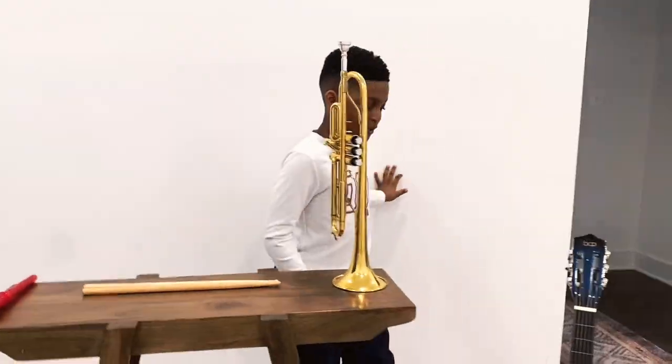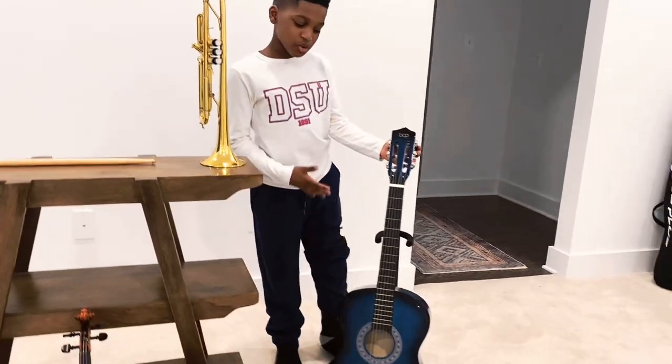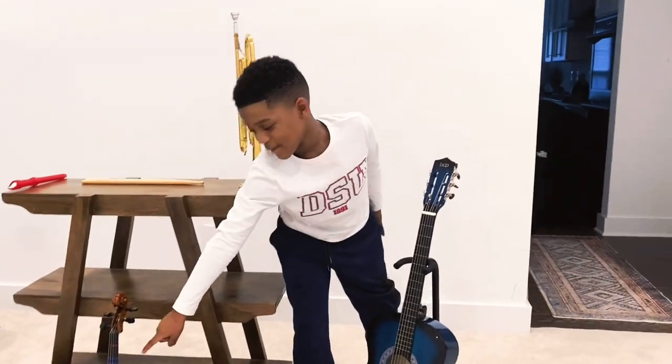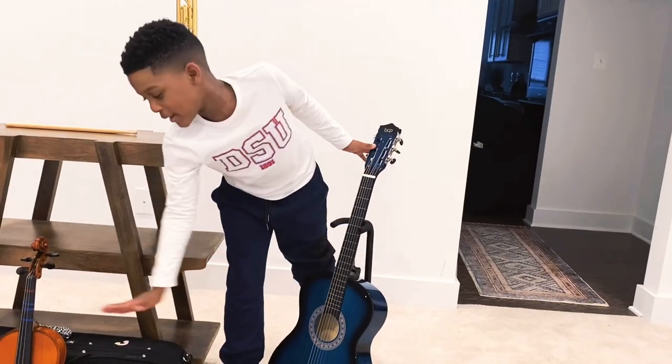Time for the last instrument family, the string family. A string family is when you play with your fingers or play with a bow.